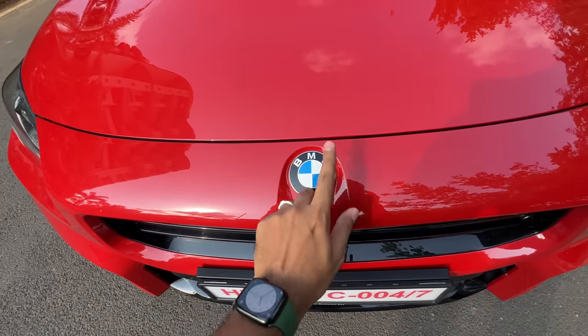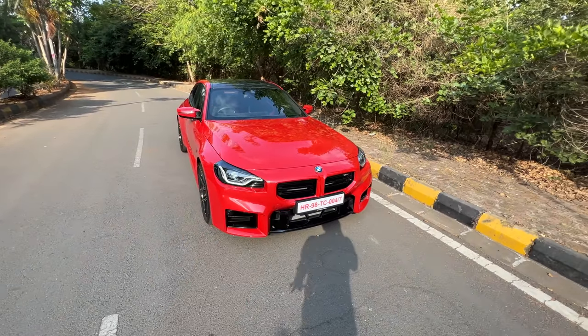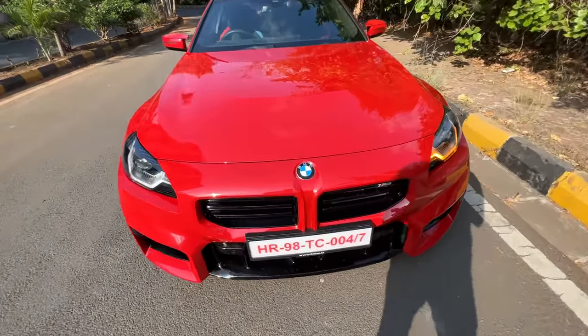I don't know why it's using the old BMW logo. The new BMW M logo is all over the place abroad, but in India they are still offering the old one. Maybe something to do with permissions — they have to register it or something of that sort.